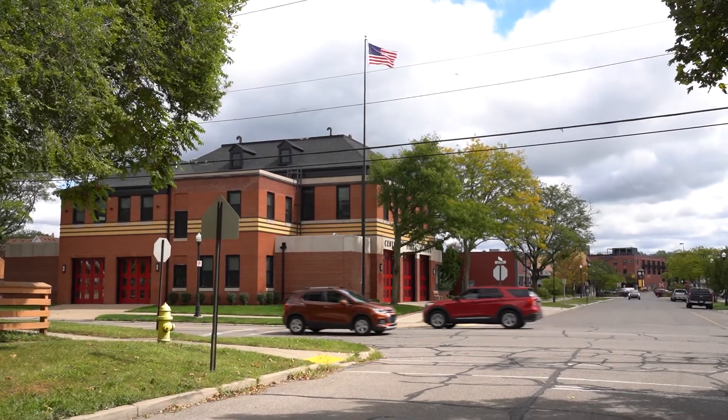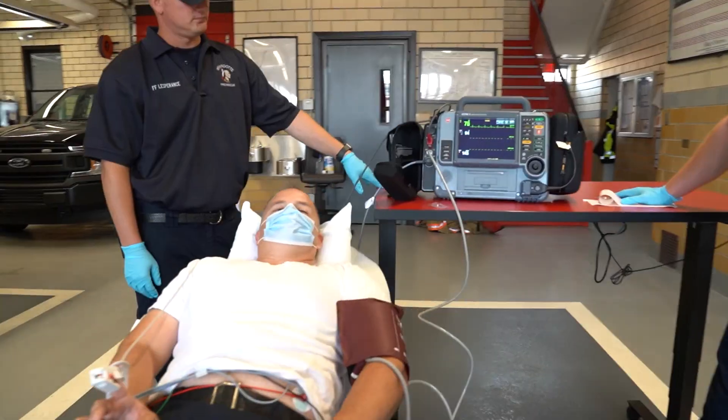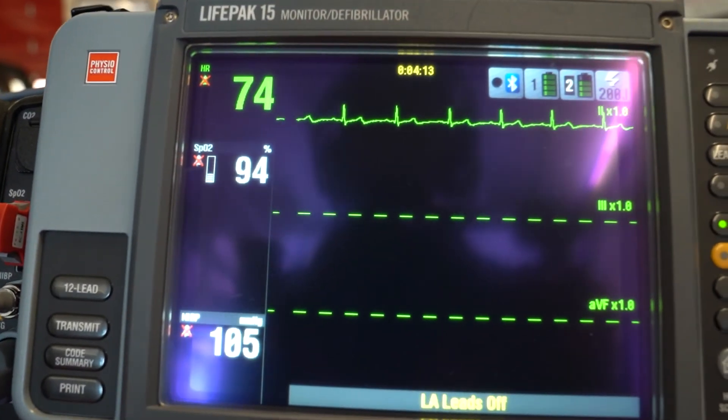Henry Ford Wyandotte Hospital is granting a total of $234,000 to fire departments in Brownstown, Riverview, Woodhaven, and Wyandotte to get the life-saving devices on ambulances. For Henry Ford Health System News, I'm Dana Jay.